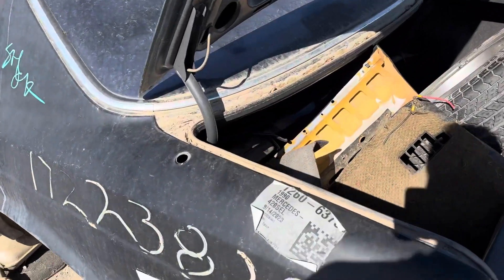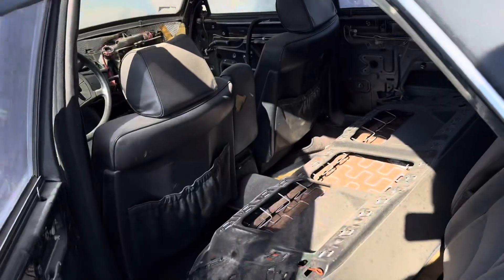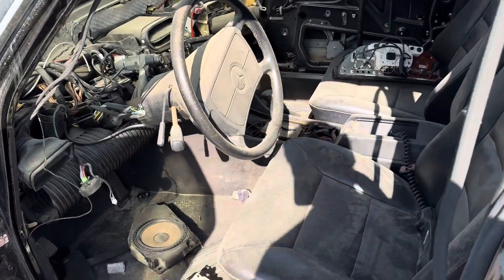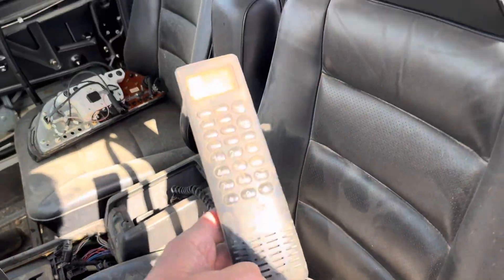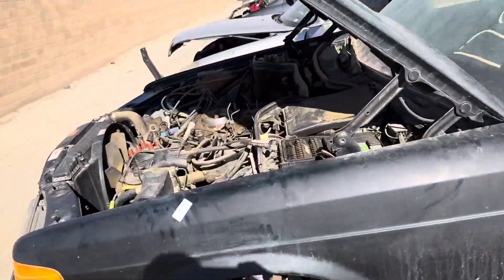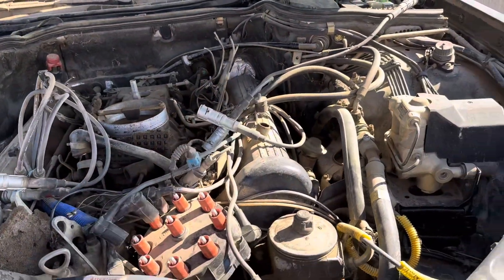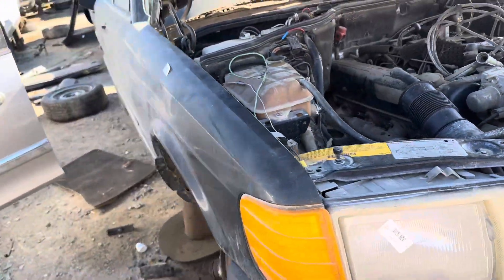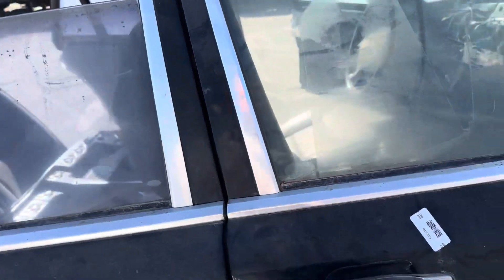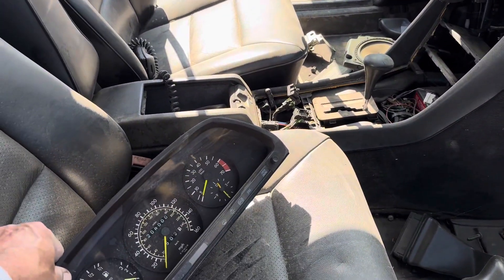This is a 1994 500 SEL. Highly oxidized. This is pretty well stripped, but it's good to see the parts aren't getting wasted — no destroyed stuff like up in the Bay Area. 208,000 miles.